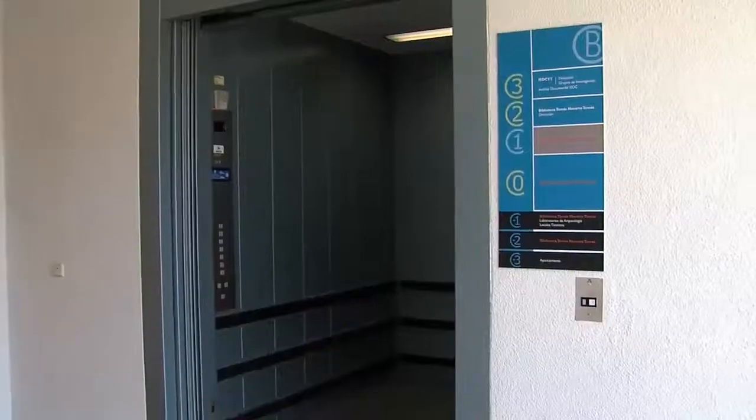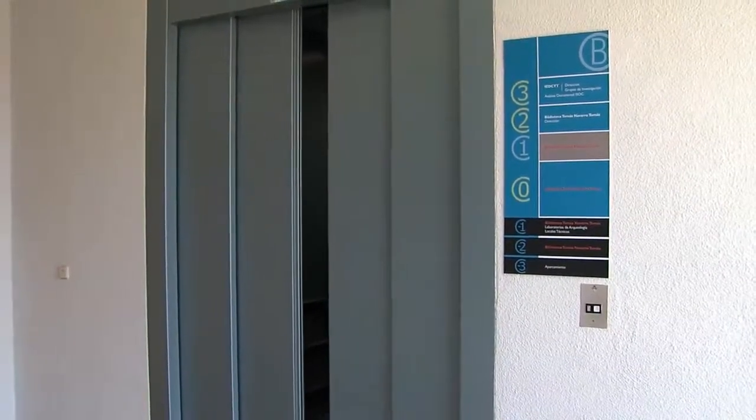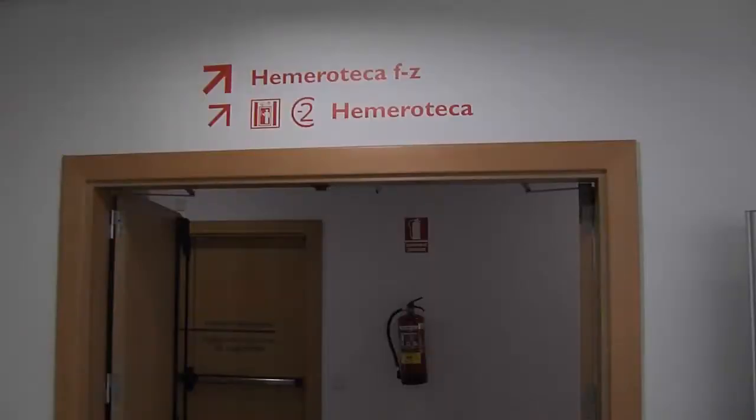To access floor minus 2, take lift B from any floor. Look for the signs at various points throughout the library to find your way around.